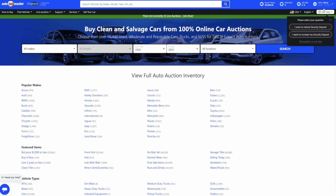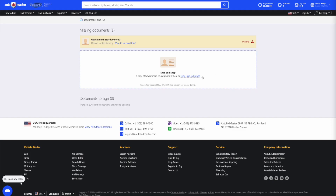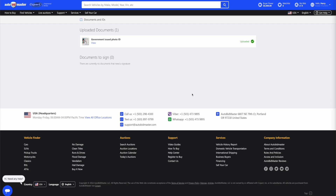To upload a photo ID, login and go to the Documents and IDs tab in the main menu. Drag and drop the photograph of the photo ID, or click Upload File. Your photo ID is used to verify your identity and contact information.